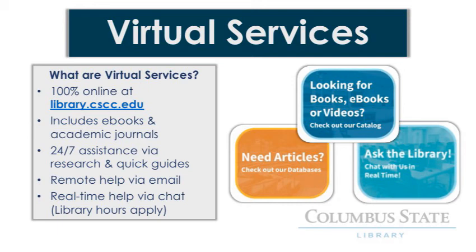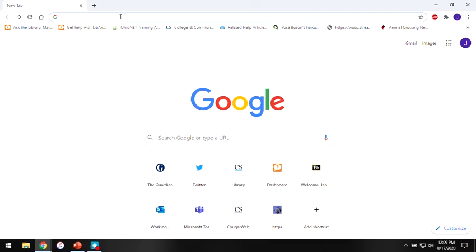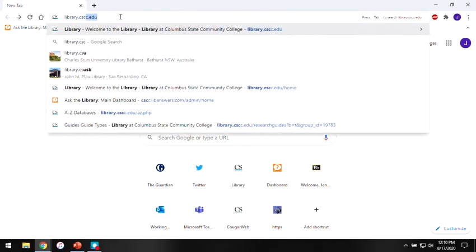The library's website also provides 24/7 research assistance in the form of our quick guides and research guides. You can also email library staff for help, and you can even get real-time assistance via chat when the library is open. The quickest way to get to our website is to open a browser and type our web address in the address bar: library.cscc.edu.